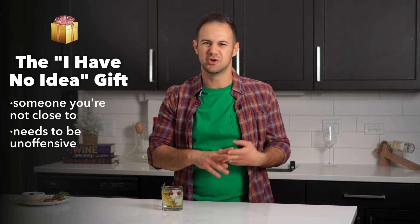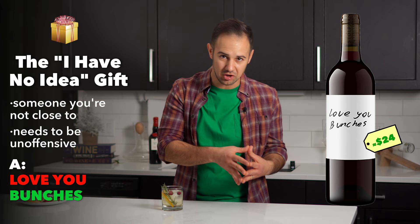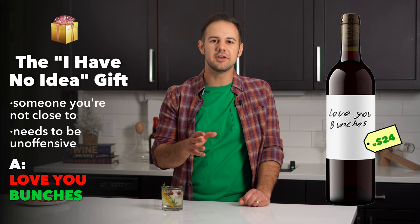What about the person you know nothing about but need to get a wine gift — your landlord, accountant, or yoga instructor? There's a great wine out of Santa Barbara by Stolpman Vineyards called Love You Bunches. It's a Sangiovese made with carbonic maceration, which produces bubblegum-esque, fun wines. It's fruity and fresh while still having complexity, can be served slightly chilled, and will please both non-wine-drinkers and more experienced wine drinkers alike.